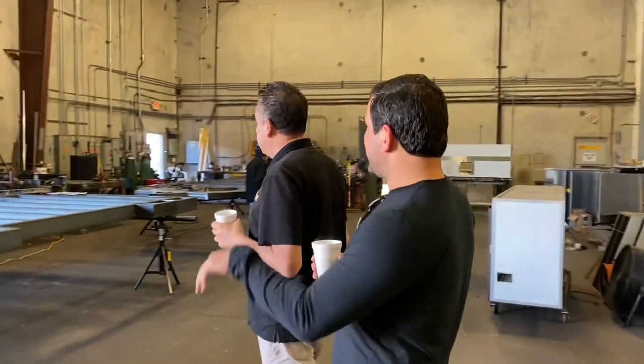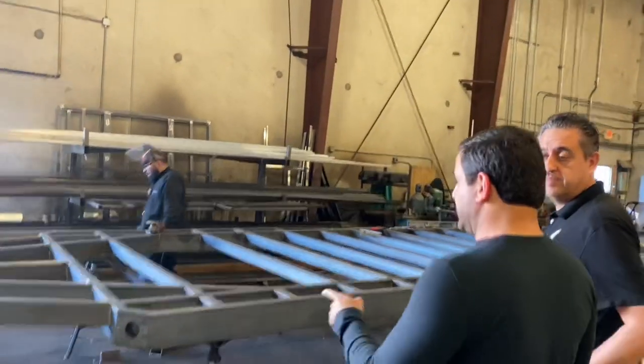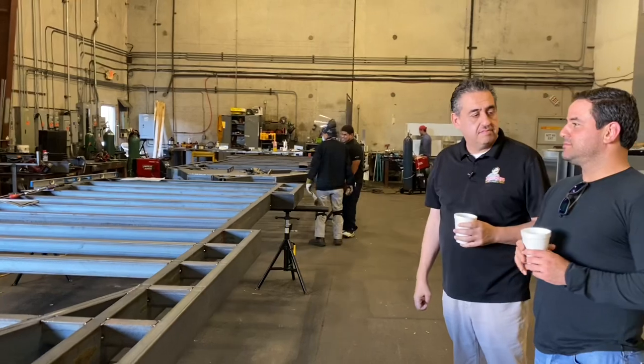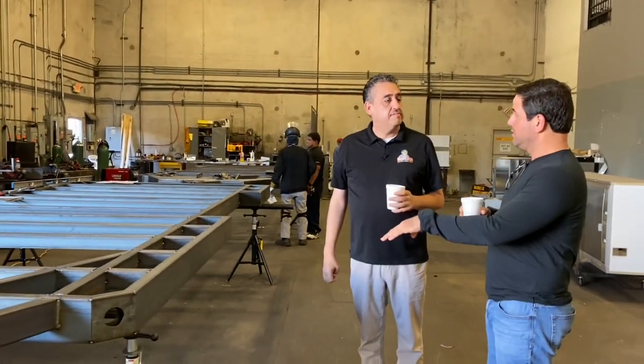When you say from zero, what do you mean? When we say from zero, it's from zero — the frame. This is a trailer, you have to do it from zero. It starts with the frame. Designed specifically for a mobile kitchen — so it's built to hold a mobile kitchen.